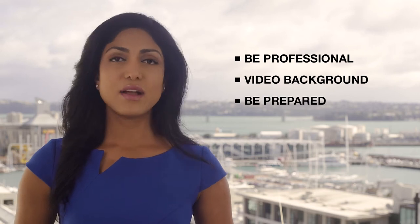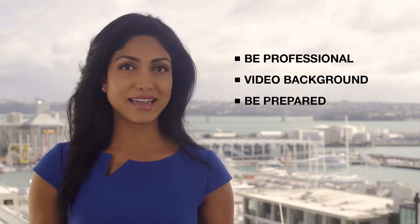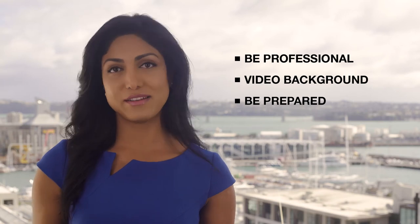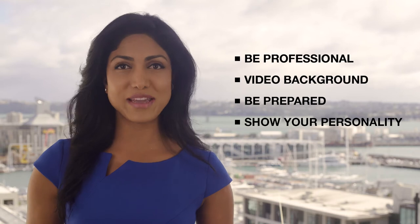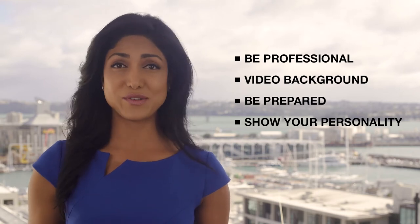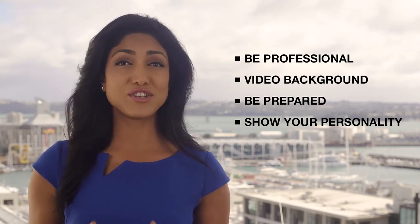Be Prepared: Write down some of the key concepts and points you want to convey so you can have them as prompters if you need them. Remember, this video is designed to really make you stand out and bring out your personal brand, so don't be afraid to show us who you are.